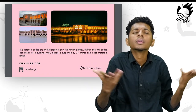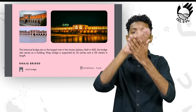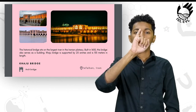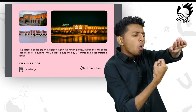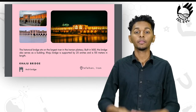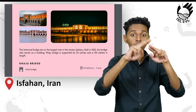We bring you, from Iran, this historical bridge which sits on the largest river in the Iranian plateau. Built in 1650, this bridge also serves as a building. The Khaju Bridge is supported by 23 arches and is 133 meters in length. It is located in Isfahan, Iran.